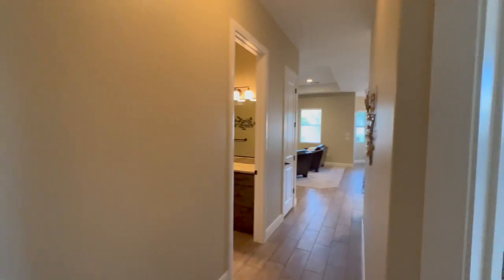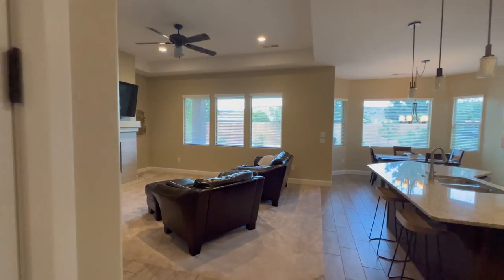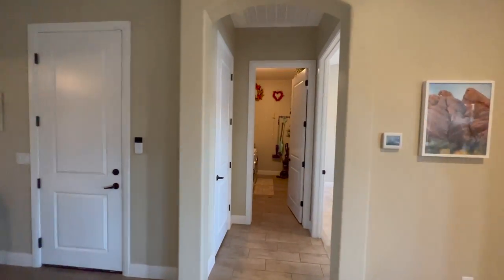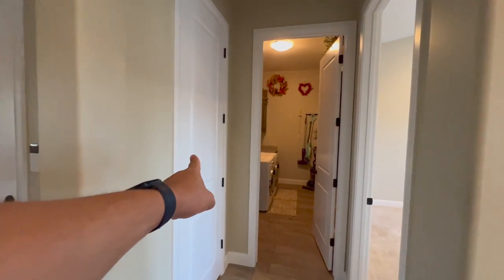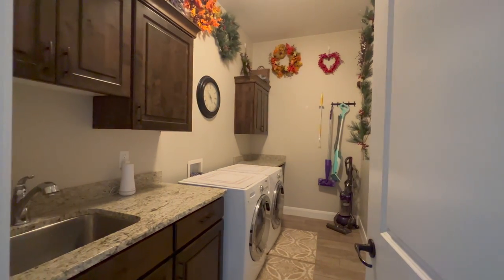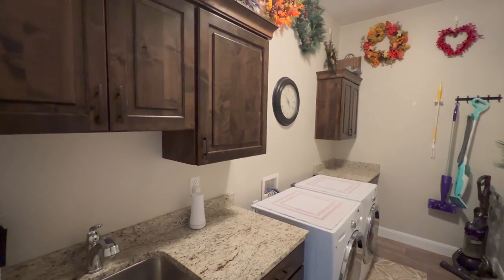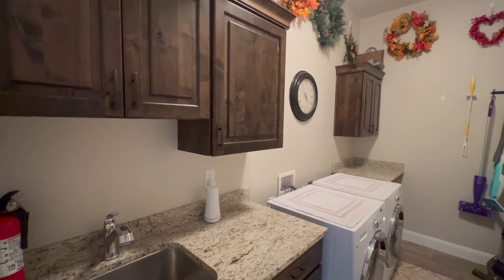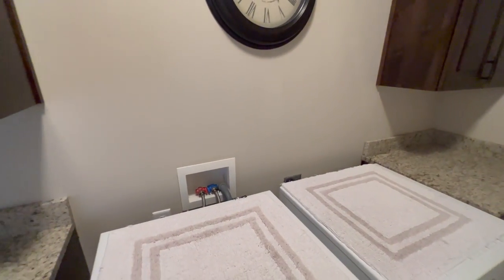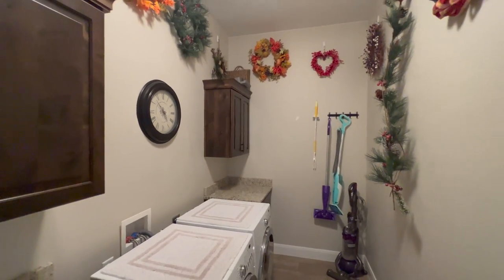Let's go check out the owner's suite. Before we pop in, there's another linen closet right here and the laundry room is straight ahead. The laundry room has tons of counter space, a sink, and more built-in cabinets — a really nice touch. You truly cannot have too much storage. There's room for a washer and dryer plus some extra storage in here as well.